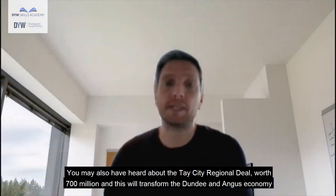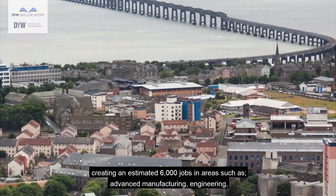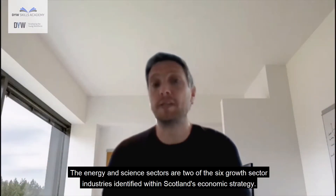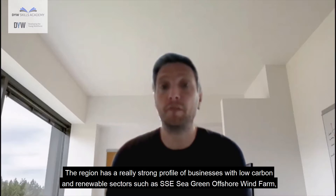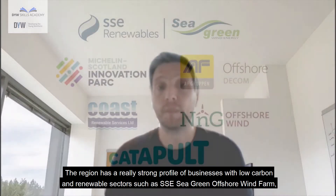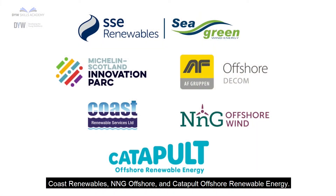You may also have heard about the Tay City regional deal worth 700 million, which will transform the Dundee and Angus economy creating an estimated 6,000 jobs in areas such as advanced manufacturing, engineering, energy and renewables, construction, life sciences and agri-tech. The energy and science sectors are two of the six growth sector industries identified within Scotland's economic strategy. The region has a strong profile of businesses in low carbon and renewable sectors such as SSE Sea Green Offshore Wind Farm, Michelin Scotland Innovation Park, AF Offshore Decom UK Dundee, Coast Renewables, NNG Offshore and Catapult Offshore Renewable Energy.